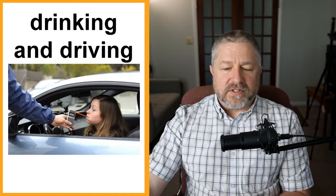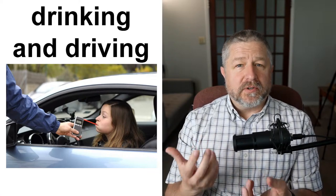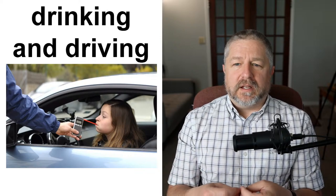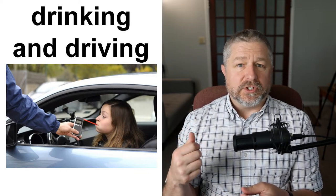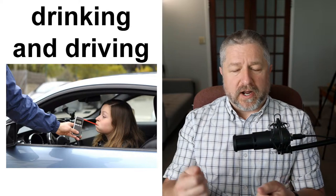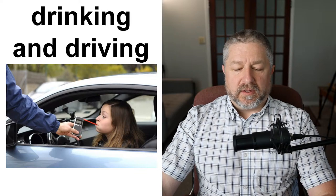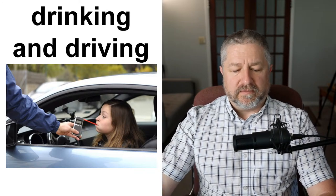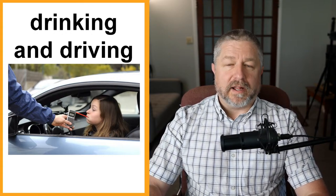Drinking and driving. There are word pairs for bad things in the world. When you talk about someone who is driving under the influence of alcohol — driving while intoxicated — the informal way to talk about that is drinking and driving. 'He got a ticket because he was drinking and driving.' People make signs saying 'stop drinking and driving.' It's a very serious offense in Canada. You should not drink and drive.